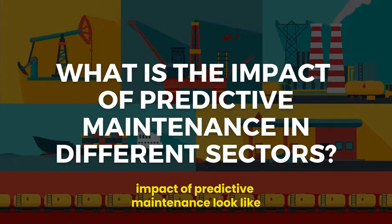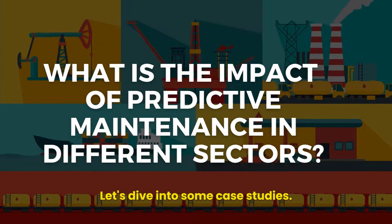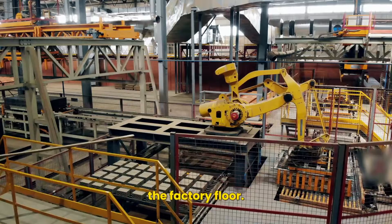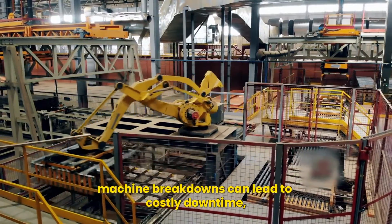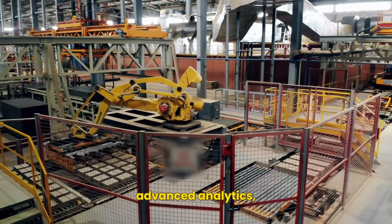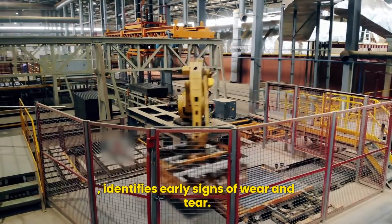What does the actual impact of predictive maintenance look like in different sectors? Let's dive into some case studies. We begin in the manufacturing industry, where predictive maintenance is revolutionizing the factory floor. In a typical manufacturing setup, machine breakdowns can lead to costly downtime, disrupting the entire production line. Predictive maintenance using sensors, advanced analytics, and machine learning identifies early signs of wear and tear.